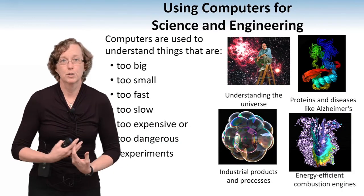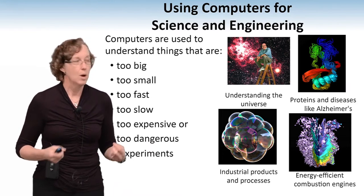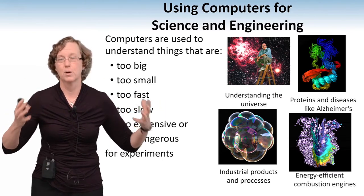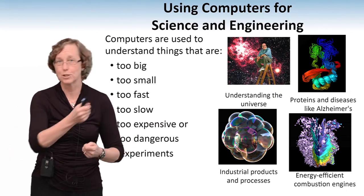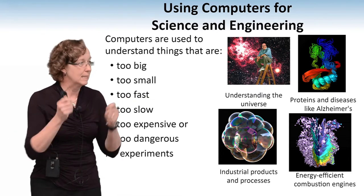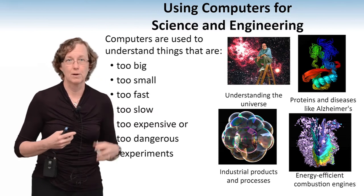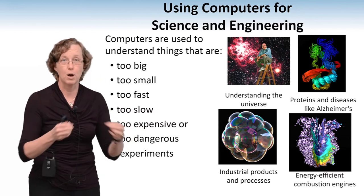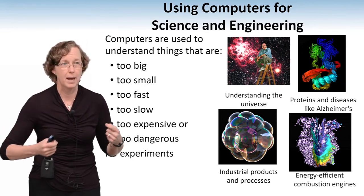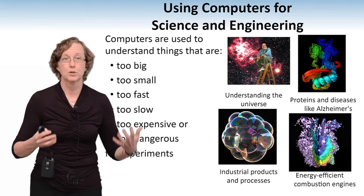So I'm going to talk about using computers for science and engineering. Why do we use computers in science and engineering? We use them because we have problems that are too big — like trying to understand the origins of the universe — too small, like molecules and proteins, things that move really fast, things that move really slow, and things that are either too expensive or too dangerous to do.